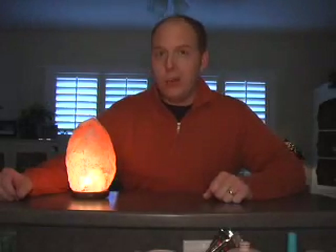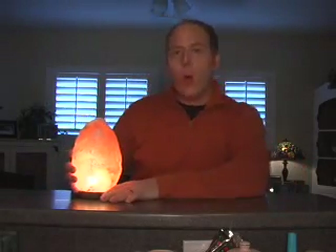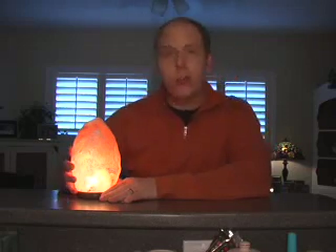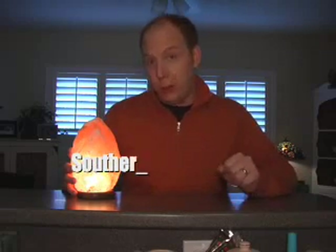Hello, I'm Mark Kay, the endorser, and today I'm here to talk about this little beauty. This is a genuine 100% rock salt crystal lamp — a little something I picked up at this year's Southern Women's Show.